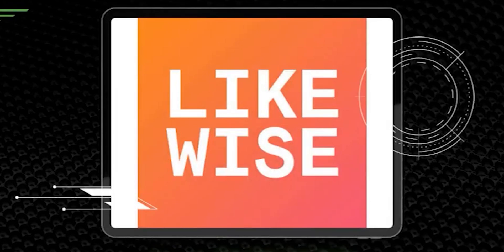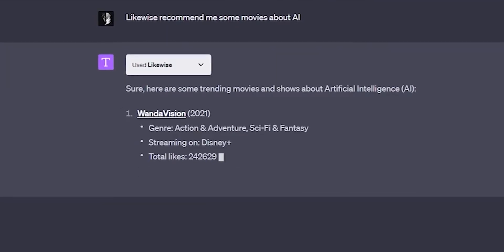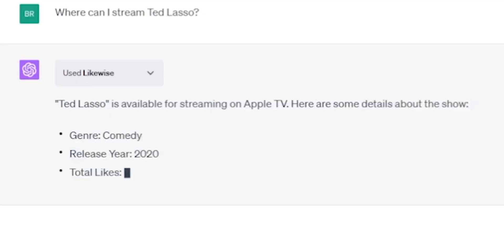Number 15: Likewise. The Likewise ChatGPT plugin provides media and entertainment recommendations, as well as information on where to stream podcasts. Note that some of the suggestions may be pay-to-stream content.